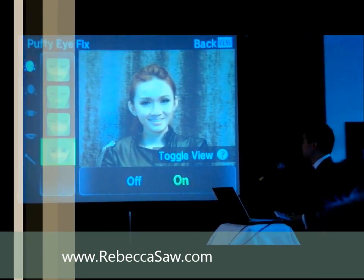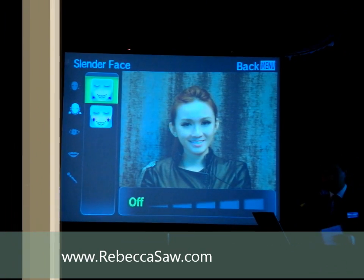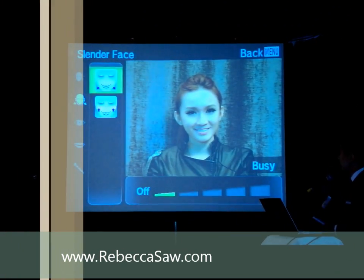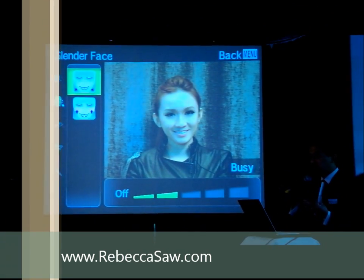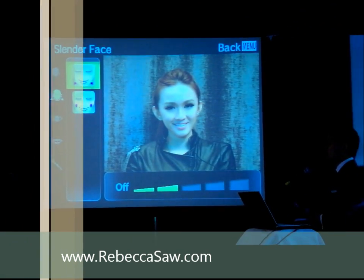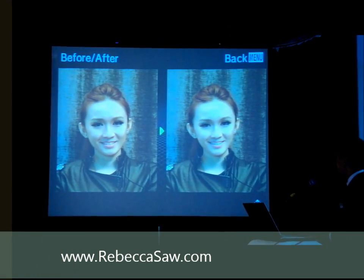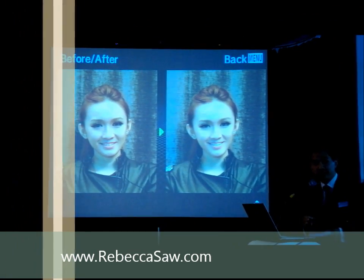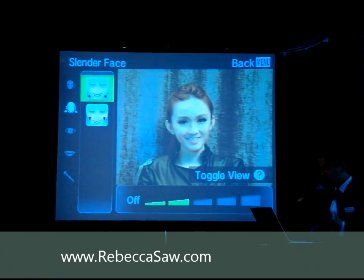The next one is we will do a slender face, to make the features look a bit sharper. You have a sharp face already, don't worry about it. I can really sense the females already going goo-goo ga-ga over it.